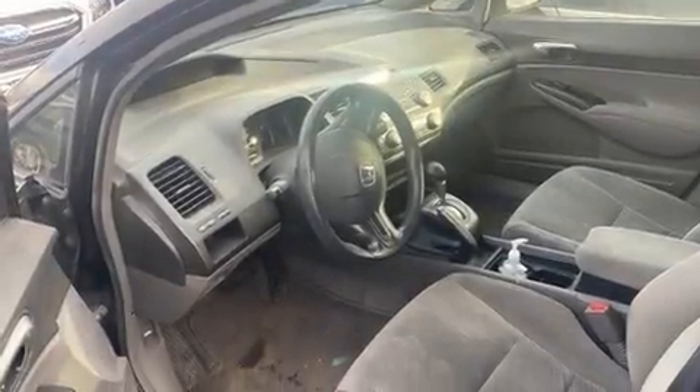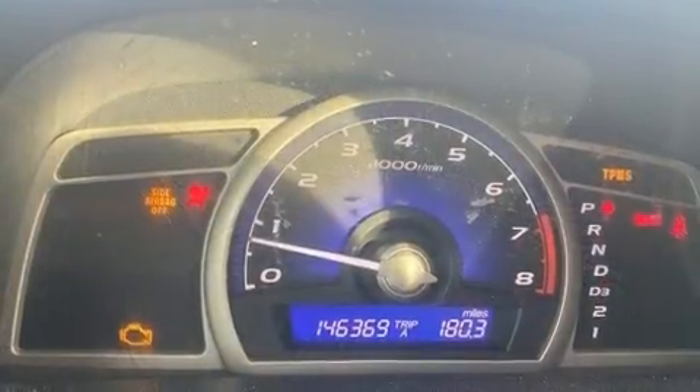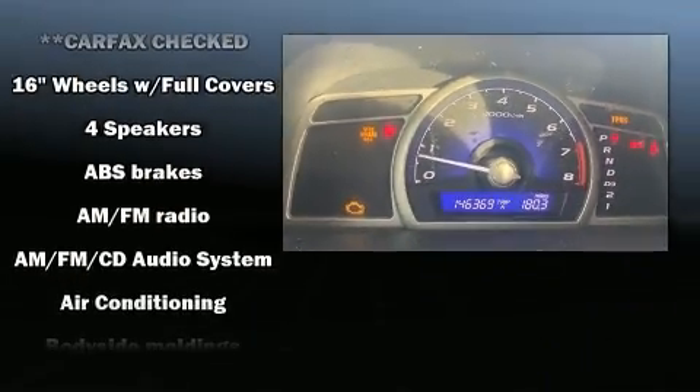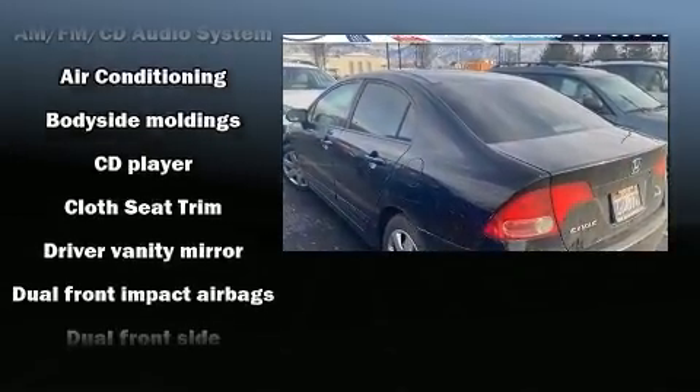Here's a great deal on a 2008 Honda Civic. This four-door, five-passenger sedan provides exceptional value. It features an automatic transmission, front-wheel drive, and a 1.8-liter four-cylinder engine.